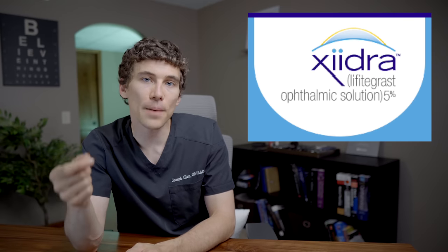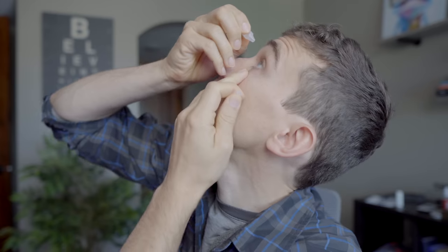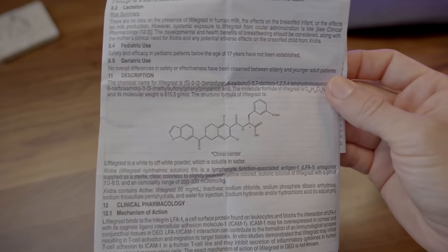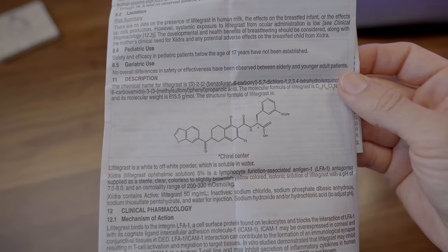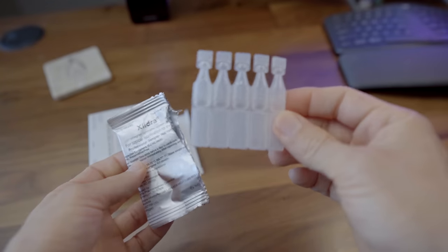Let's start off talking about Xiidra. Xiidra is an eyedrop prescription medication that is usually prescribed twice a day — once in the morning and then once at night. The active ingredient for Xiidra is something called lifitegrast, and it's prepared as a 5% ophthalmic solution in a preservative-free vial.